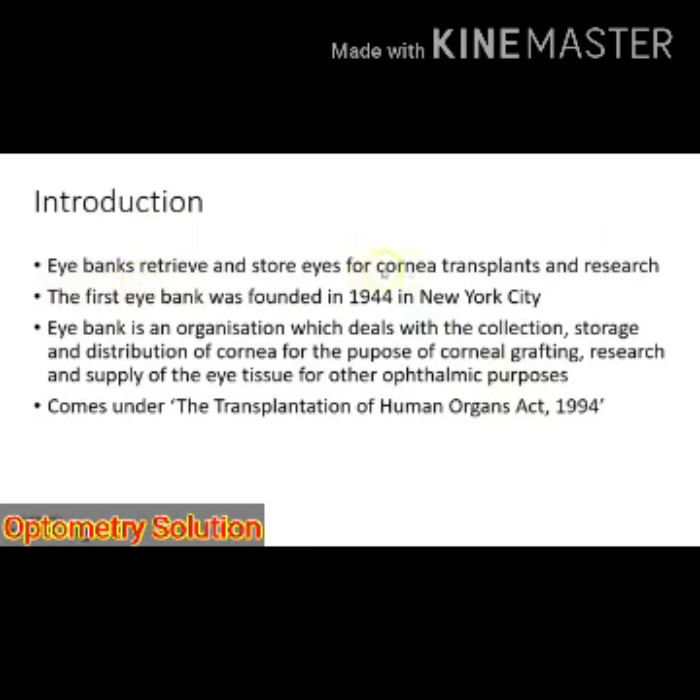iBanks retrieve and store eyes for cornea transplants and research. The first iBank was founded in 1944 in New York City. By definition, an iBank is an organization which deals with the collection, storage, and distribution of corneas for the purpose of corneal grafting, research, and supply of eye tissue for other ophthalmic purposes. iBanks come under the Transplantation of Human Organs Act 1994 in India.